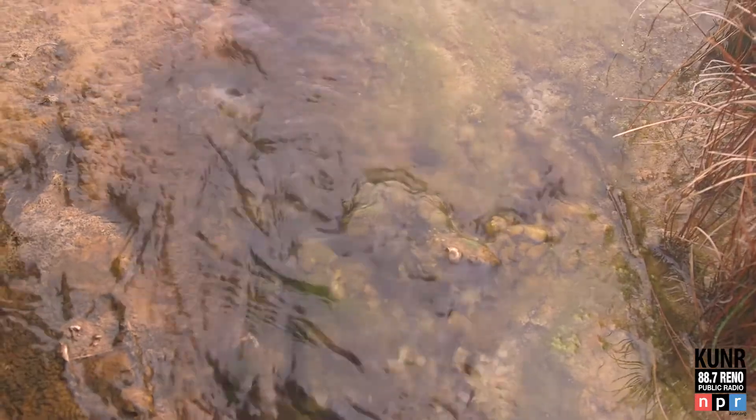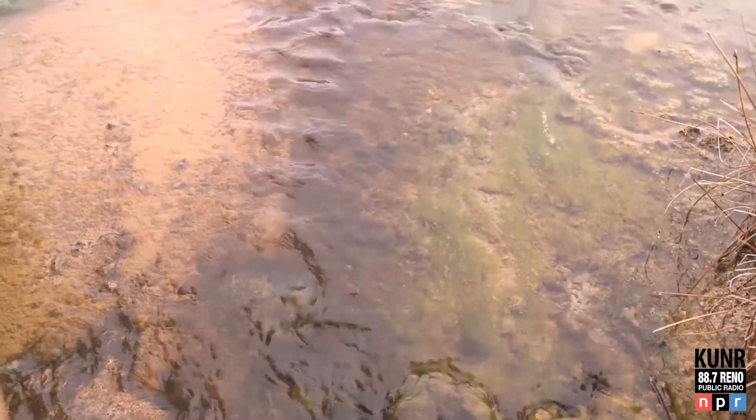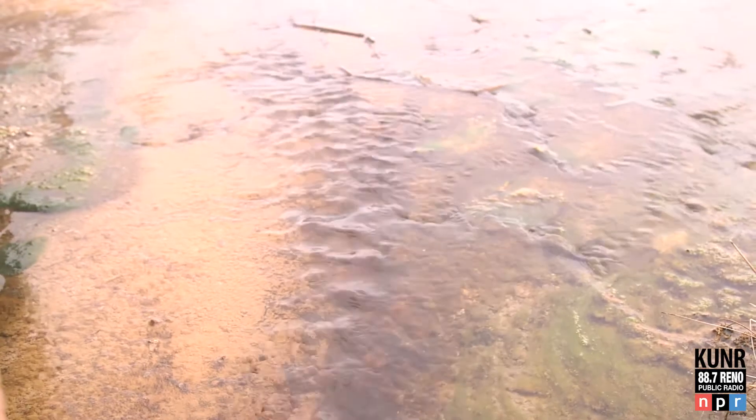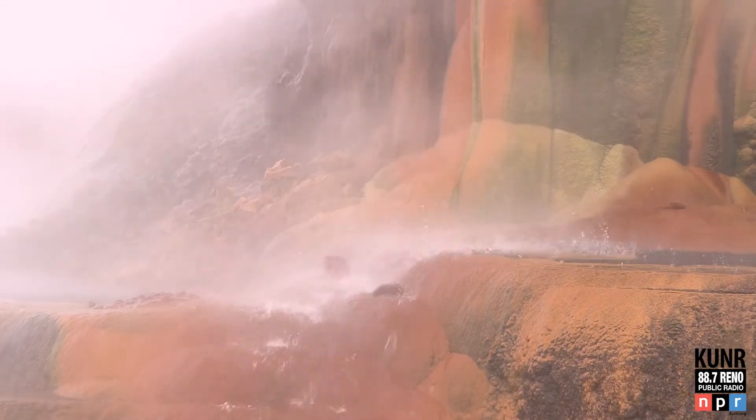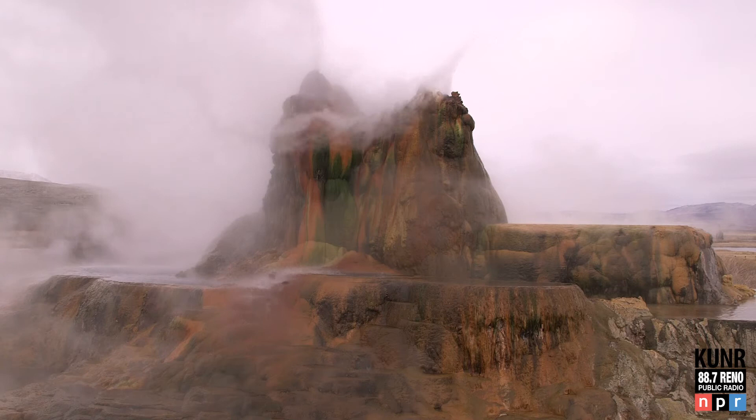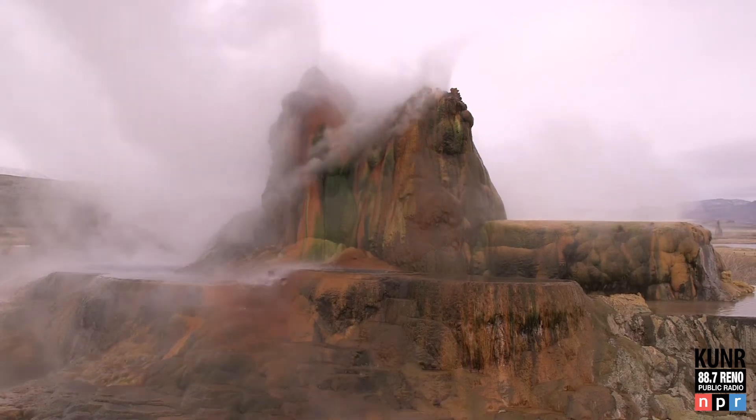Giant multicolored steaming otherworldly rock formations. There are recorded temperatures of up to 250 degrees subsurface, and then as it's shooting out it's right at 212, boiling.